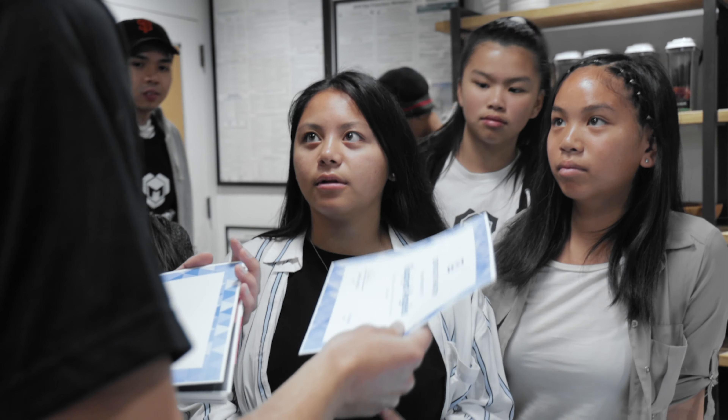Everyone was just so open to helping you, and the teamwork and collaboration I feel like was the biggest thing I took away from this. It really showed how coding is not really one person — it's everybody.